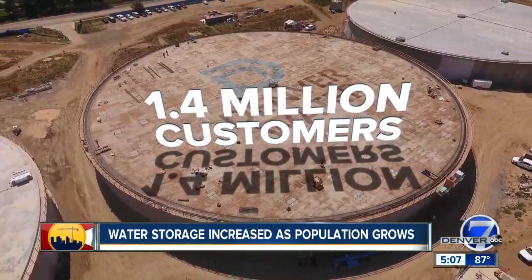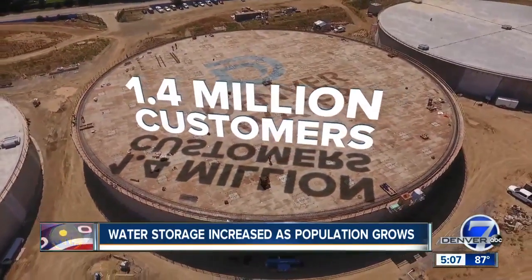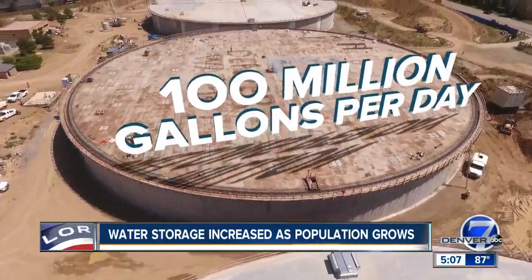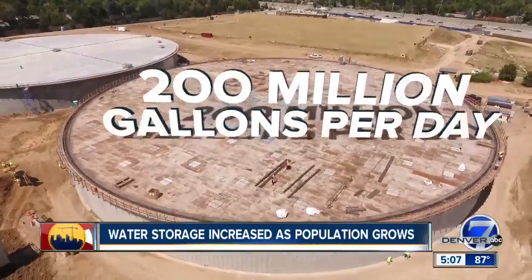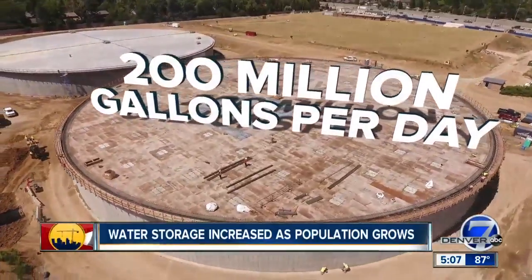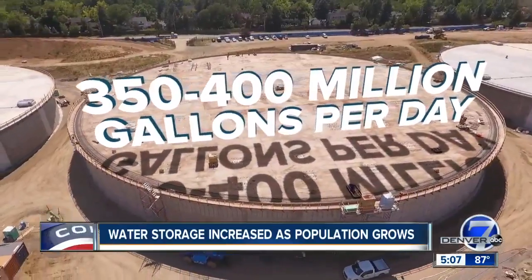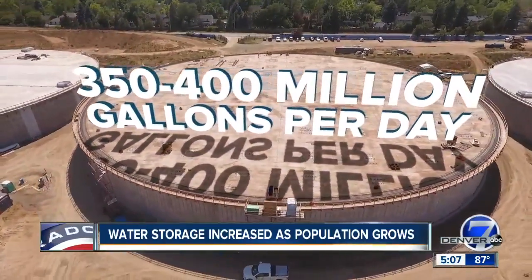Right now, Denver Water serves about 1.4 million water customers in Denver and surrounding communities. In the middle of winter, those customers use about 100 million gallons a day. In the spring and fall, that can double to 200 million a day. And in the heat of summer, that can grow to 350 to 400 million gallons.